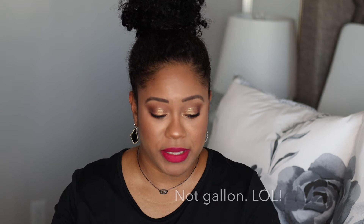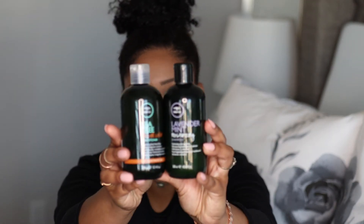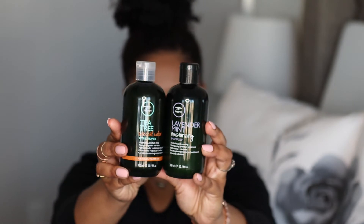I picked up a couple more Paul Mitchell products. I have a really large 33 fluid ounce one in my shower that's pretty new as well — I bought them at the same time, I just didn't feel like going to get it. I am talking about the lavender mint moisturizing shampoo and conditioner from the Tea Tree line. I like these a lot, and so does my family.